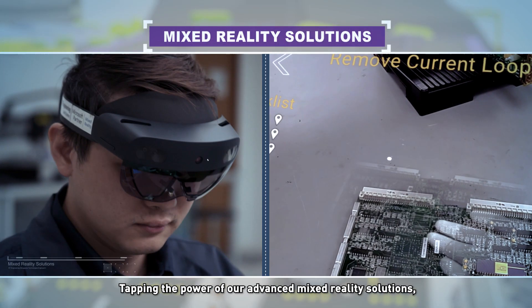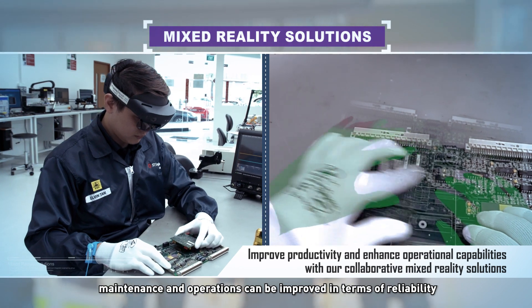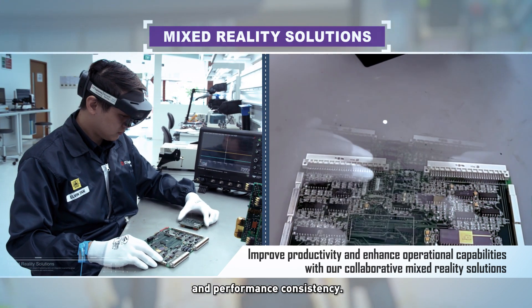Tapping the power of our advanced mixed reality solutions, maintenance and operations can be improved in terms of reliability and performance consistency.